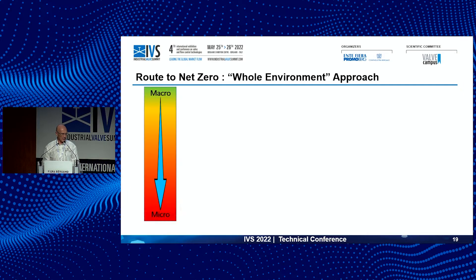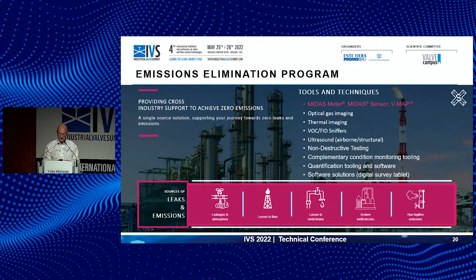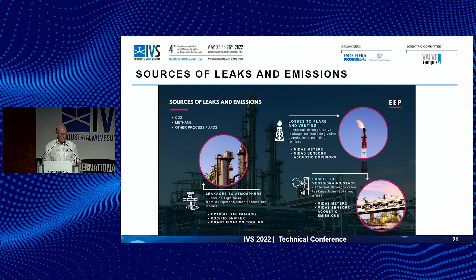Lots of technologies are coming into play in our route to net zero — all of them have validity, a place, and a purpose, but selection is key. Going from that high-level macro approach — using satellites to look at super emitters — drilling down through manned and unmanned air vehicles, drone technologies, perimeter monitoring systems, permanently installed sensors on valves, right down to handheld tools. If we can get to the source, we can make that emission go away. We need all the tools in the toolkit — no single tool gives us all the answers or the fastest route to net zero.